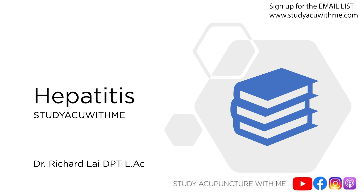A quick reminder about my email list. If you sign up, you get free study guides right to your email every week with every theory-based episode. To get on the email list, go to www.studyacupuncturewithme.com and sign up right on the homepage.